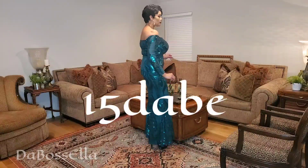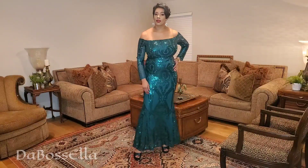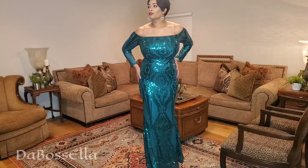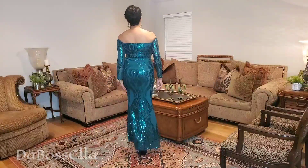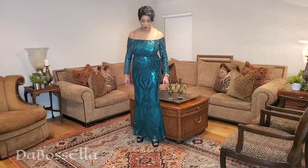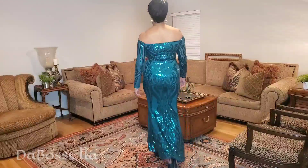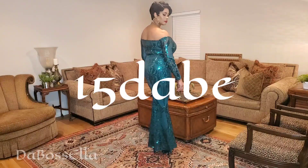This next dress is the Mizard zip bardot sequin maxi dress. This dress is so pretty — I finally found a dress to wear with those green Jessica Simpson shoes! It's very, very stretchy. This is an extra large. I'm 5'11 with six-inch heels, so it's not quite touching the floor — I'd probably need flats for that. But this is gorgeous! You can save 15% by using code 15DABE.